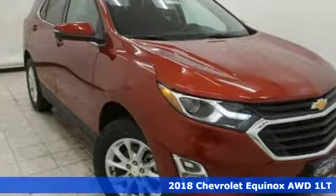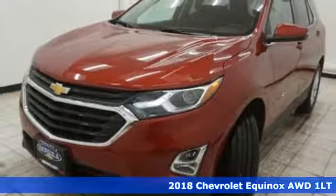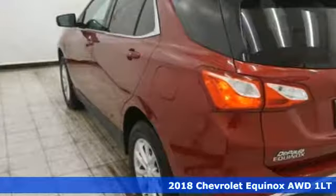Here's a 2018 Chevrolet Equinox. Not too big and not too small, this Chevrolet carries everybody and everything you need.